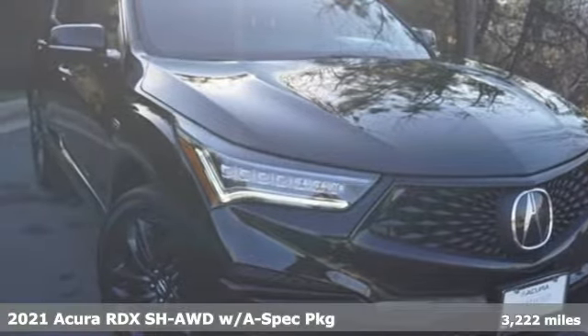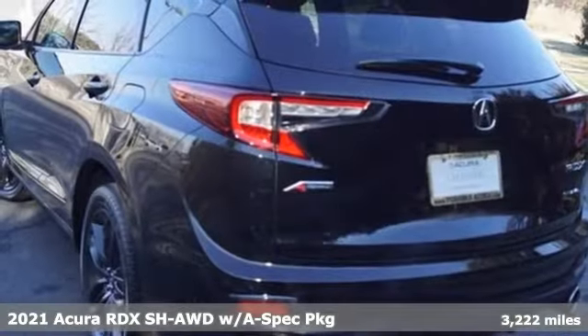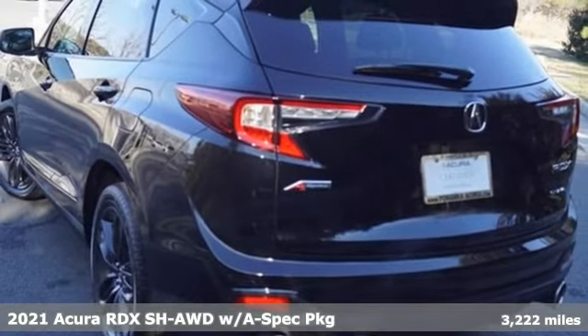It's a 2021 Acura RDX. It's ready to shoulder your everyday burdens with sophistication and class.